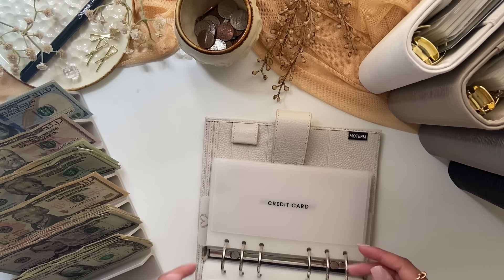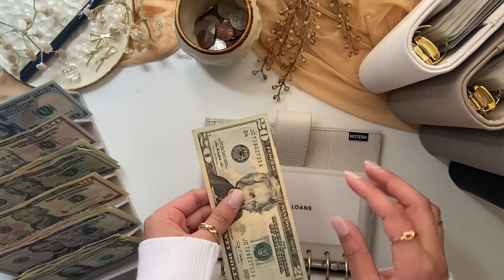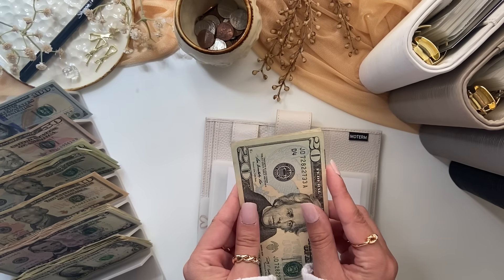Next is student loans, which is getting $5. I currently do not have to pay my student loans because I'm still in college, but I figured $5 here and there wouldn't be bad. So student loans now has $25.